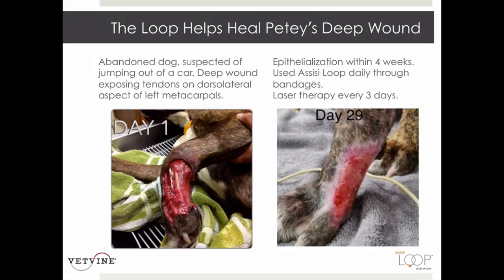Moving to wounds in our field, the first case is Petey the dog, who presented on emergency with a wound on the lateral side of his left forefoot extending from the carpus down to the digit, deep enough to expose an extensor tendon. Dead tissue was debrided, the wound was cleaned and bandaged with daily changes, and laser therapy was used conjunctively. By 10 days, the wound was contracting nicely. The beauty of the Assisi loop is that it can be used through bandages. Within five weeks, the edges of the wound had completely epithelialized, and the treating vet felt the loop accelerated healing by approximately 30%.